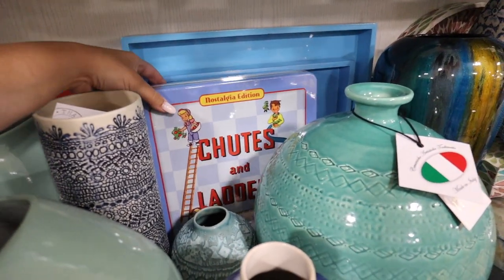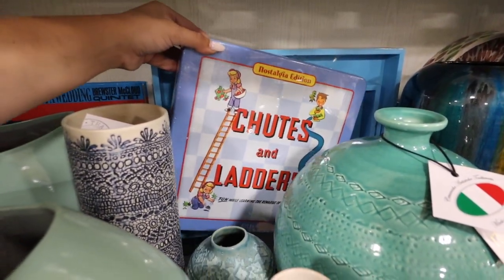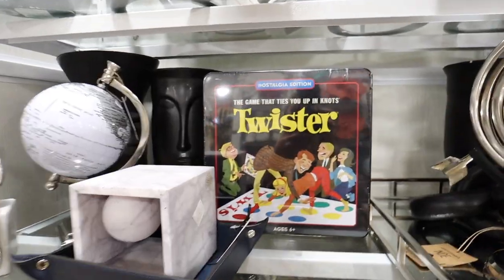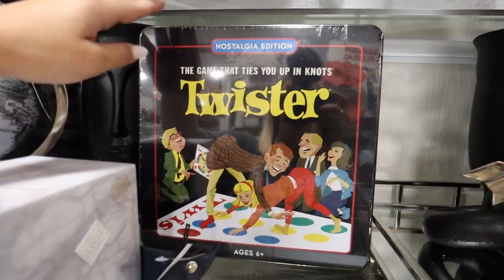We're heading into the home accent section. There are a few items I'm looking for, but at Home Goods if you buy something you have to decide quickly — buy now, decide later. If you don't buy something when you see it, there's a solid chance you'll never find it again — that's just how Home Goods works. These are really cool — they have nostalgia edition board games that would tie in well with a makeover I'm doing. There's Twister for $16.99 — I just love the tins and the artwork on them.